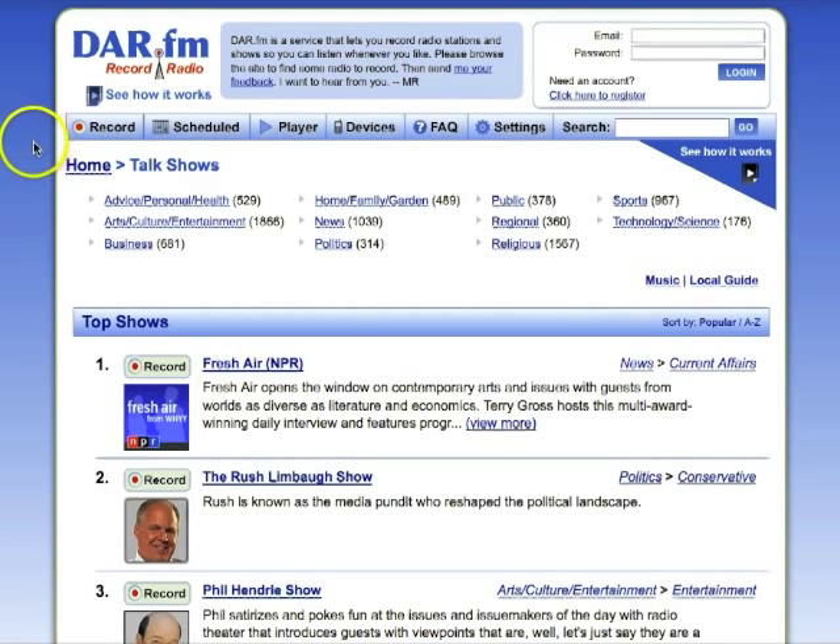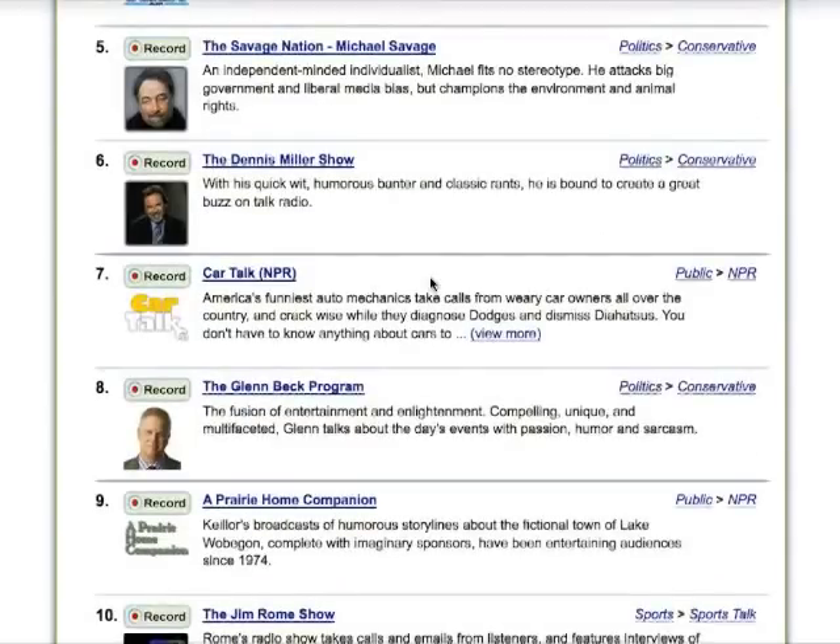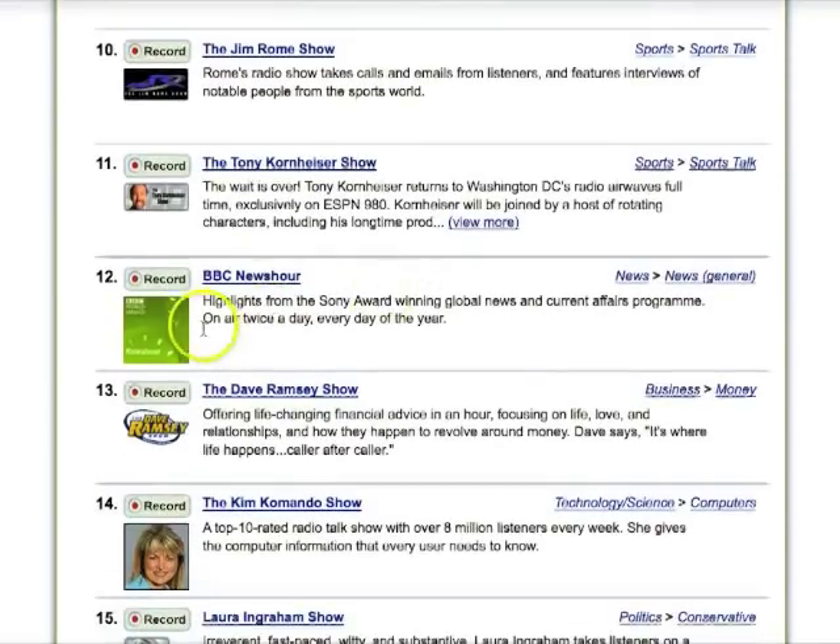Let me show you how easy it is to use DAR-FM. You can see here on the homepage, you can select from talk, music, and you even have a local guide of your local stations. You can also search for shows. But the homepage has the most popular shows, so I'll scroll down and select the BBC News Hour. All I need to do is click the record button.